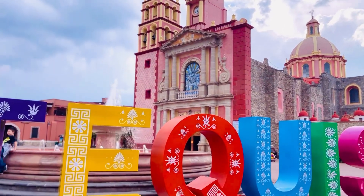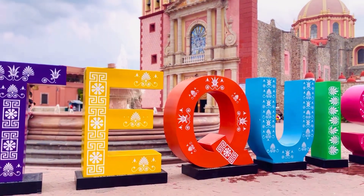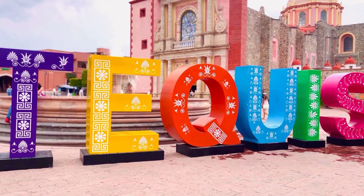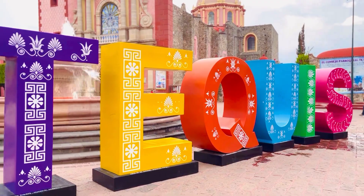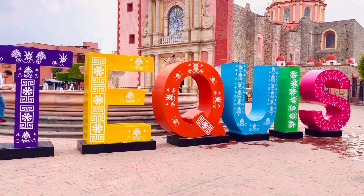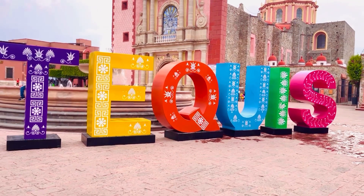Hello everyone, I'm Preetam and we are here today with a new travel guide. As you know, we have moved to Mexico and we are going to take you to the most amazing must-visit places. Let's begin with Tequisquiapan.